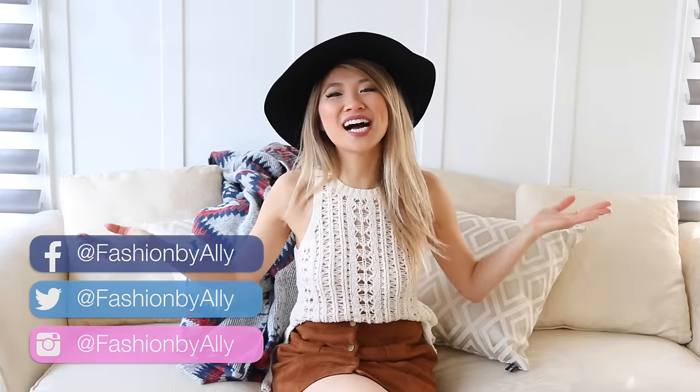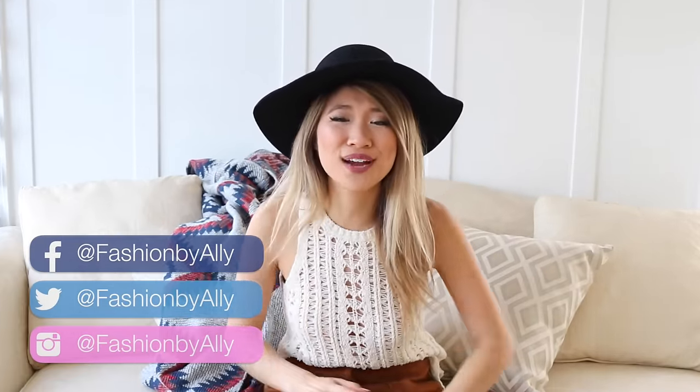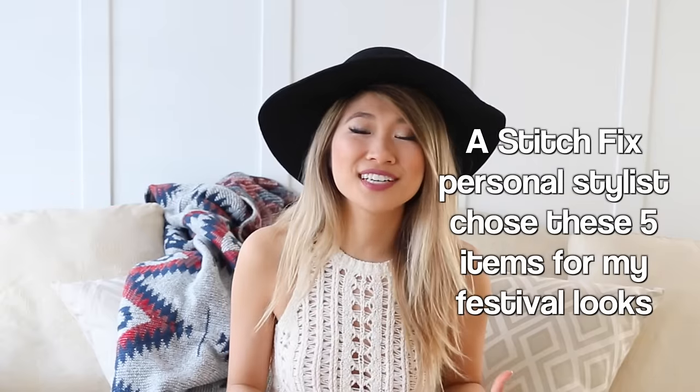Hey everyone, it's your girl Ally. Welcome back to my channel. Music festival season is just around the corner, so I'm really excited to partner up with Stitch Fix on this video.